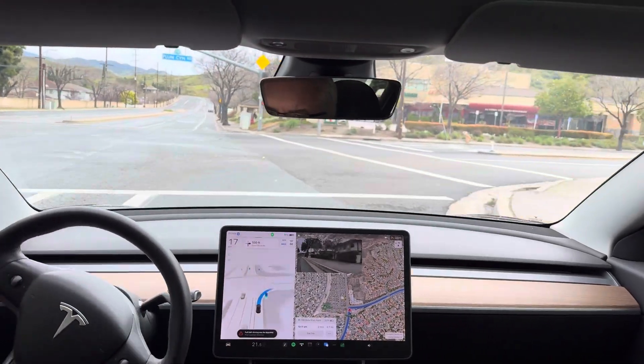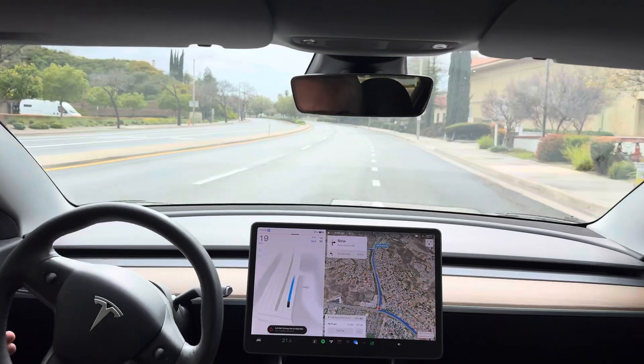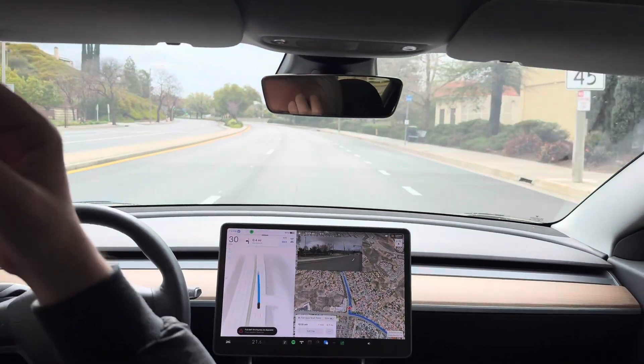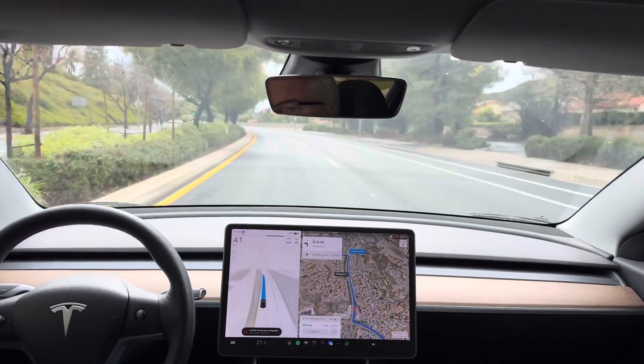Nice approach speed indeed. Okay, let's see what it does here — it should accelerate up to 45. Get over in the left lane; there's no traffic. It's kind of slowing at 32 — giving it a push.